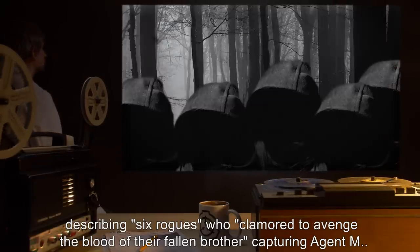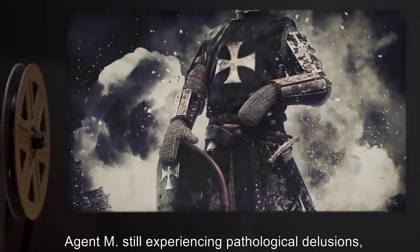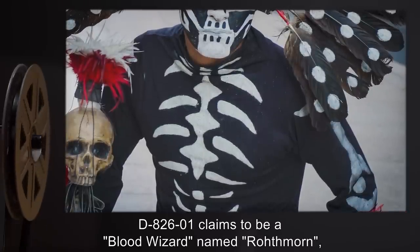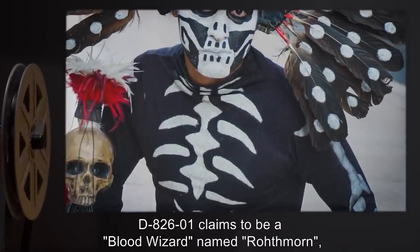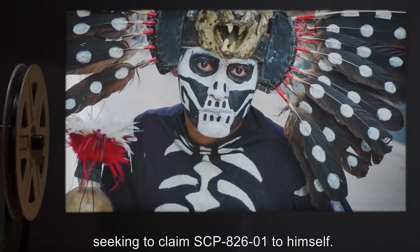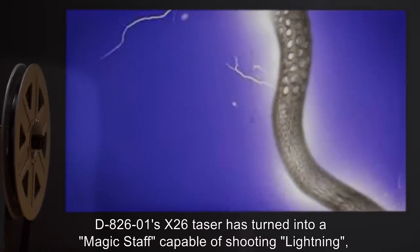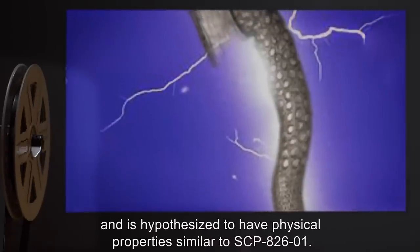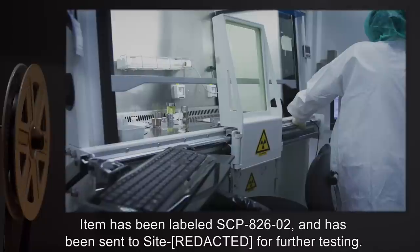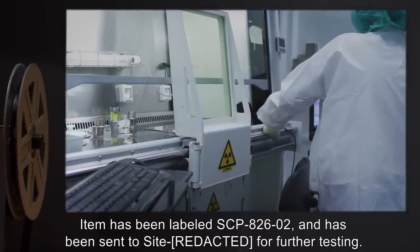Addendum: Agent M still experiencing pathological delusions and remains convinced that he is a knight named Galthor. Likewise, D-826-1 claims to be a blood wizard named Rothmore seeking to claim SCP-826-1 to himself. D-826-1's X26 taser has turned into a magic staff capable of shooting lightning and is hypothesized to have physical properties similar to SCP-826-1. Item has been labeled SCP-826-2 and has been sent to site for further testing.